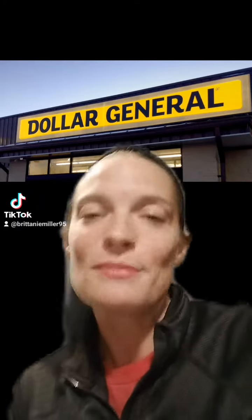Hey everyone, welcome back to Bargain Beauty and Banter with Britney. Just wanted to go over a few things with you before you go out for your Dollar General mega clearance event this weekend.